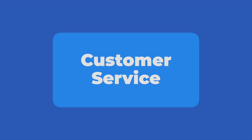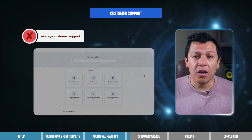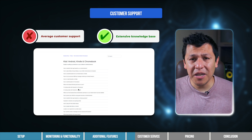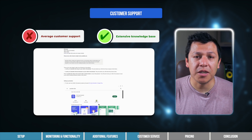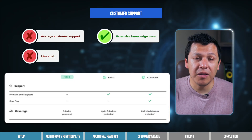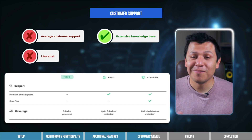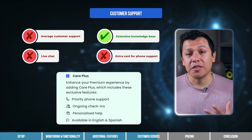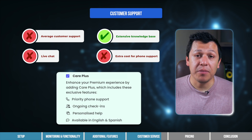Custodio's customer service is on par with most parental control apps — and that is to say, it's average. Custodio does offer a large database of support articles on their website, meaning it's likely that you can troubleshoot most issues on your own. Still, it would be nice if there was a live chat feature. If you do find yourself in a pickle, you can fill out a support ticket, but only if you're a premium member. Phone support is available as part of Custodio's Care Plus plan, which you'll have to pay more for if you're a basic subscriber. Overall, not the worst, not the best in terms of customer support service.